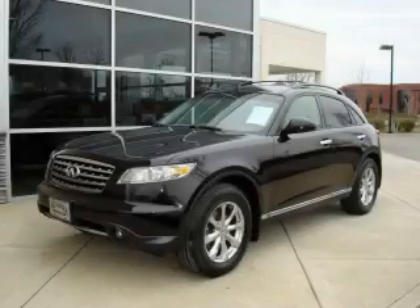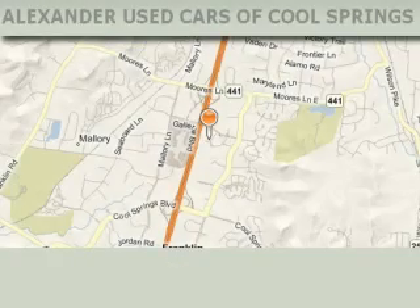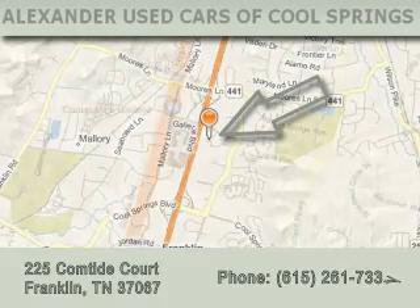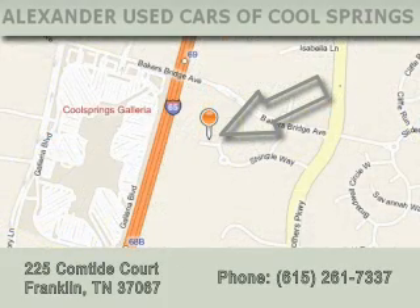Contact us today and schedule your opportunity to see this crossover in person. Alexander Auto Mall Cool Springs is located at 225 Comtide Court in Franklin. Our goal is to exceed all of your expectations to ensure that you'll return for future visits.